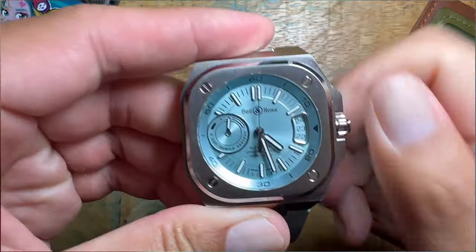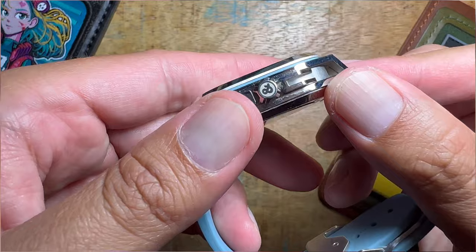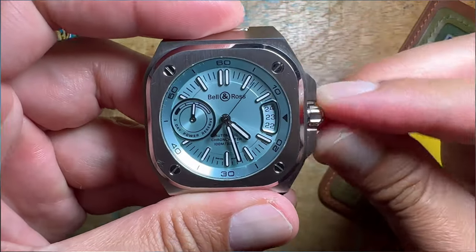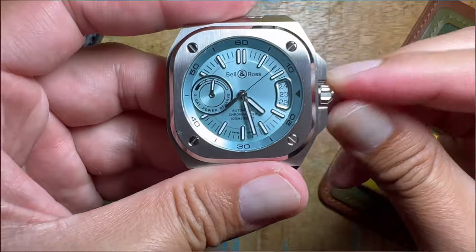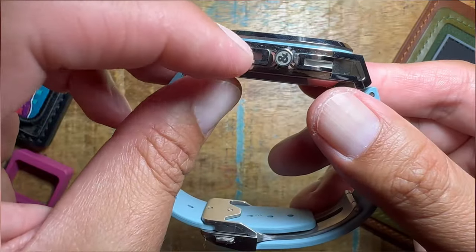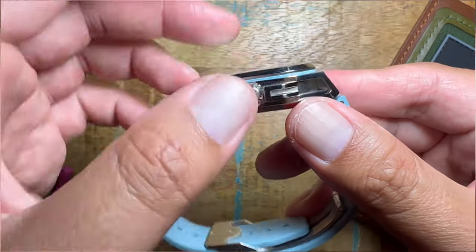On the other side of the case, we have their logo — the ampersand — with some pretty beefy crown guards. I think it looks fine. It adds more character, and even the crown guards have a little hollow area to them.